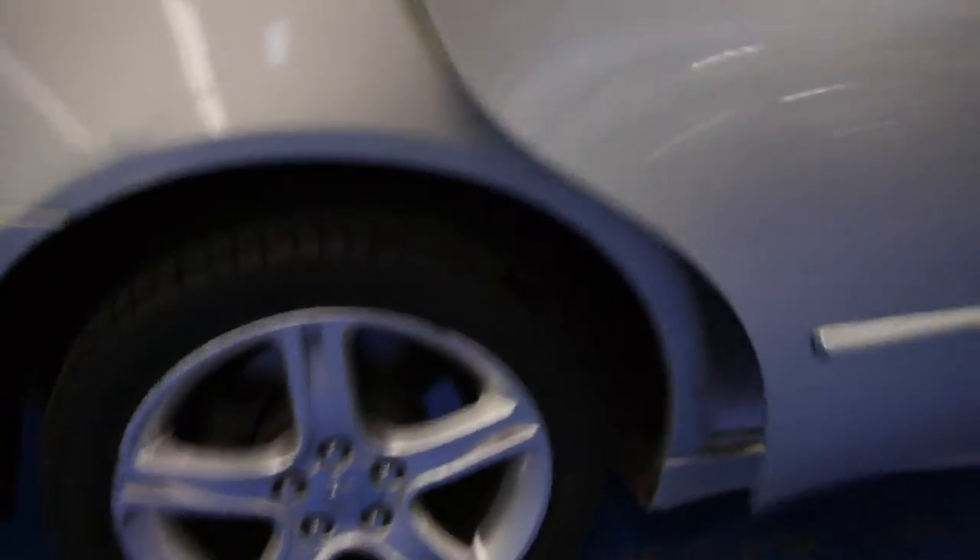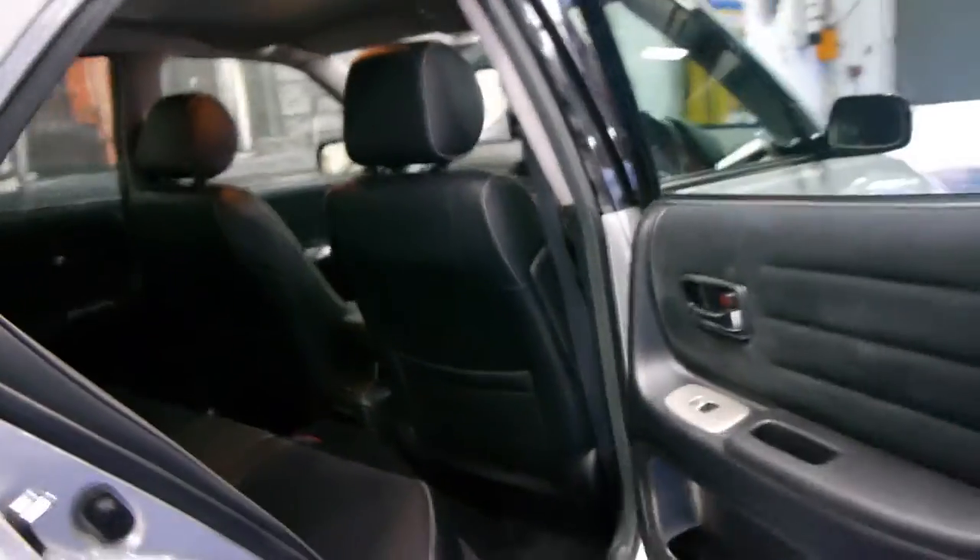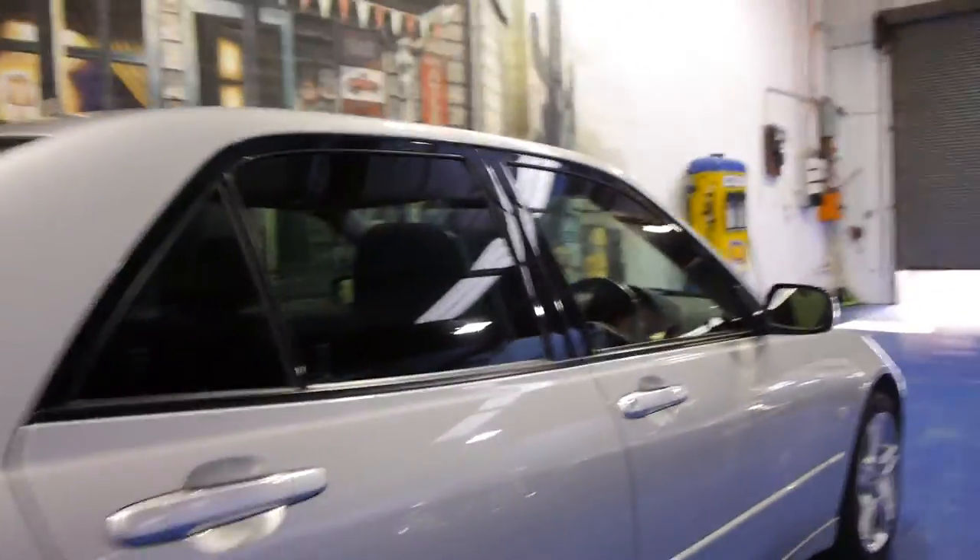It's got electric seats and the sports luxury alloy wheels, all in very good condition. It's got the part leather part cloth trim, it's got the Lexus mats, it's silver in colour and is in absolutely immaculate condition — isn't it lovely?